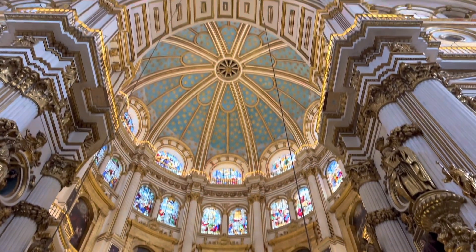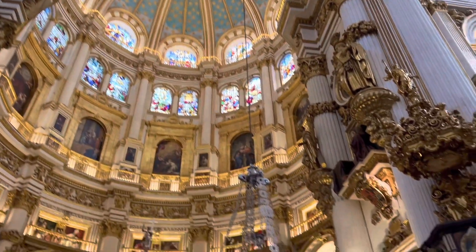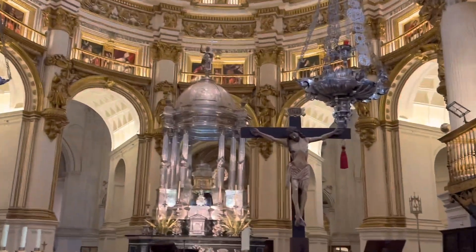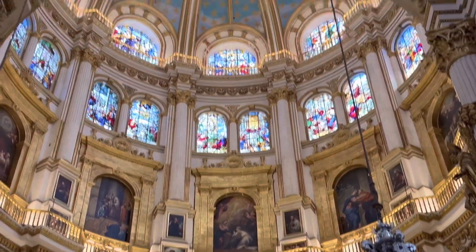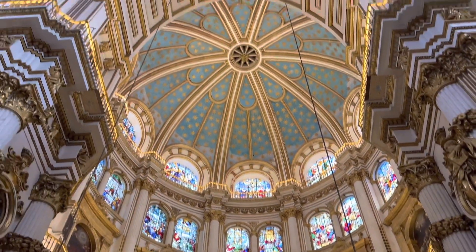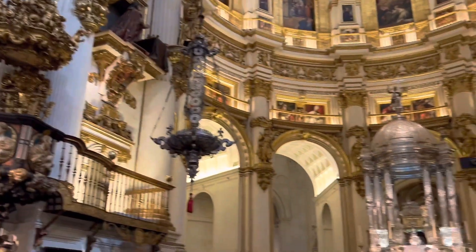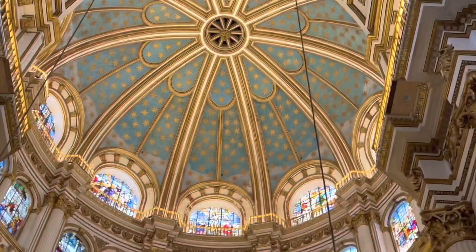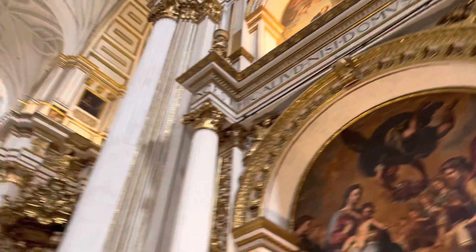The Granada Cathedral is a masterpiece of a mix of Renaissance and Gothic style architecture. Construction works started at the beginning of the 16th century, and it turned out to be a Renaissance masterpiece praised by writers and historians.